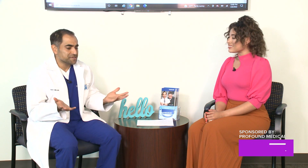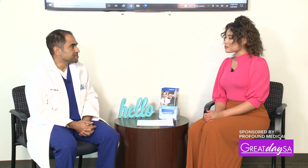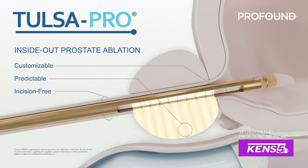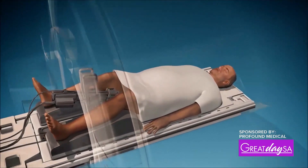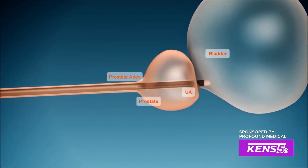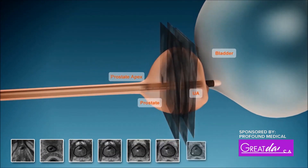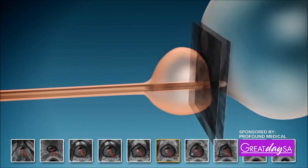Thank you for having me. I'm excited to be here to talk about a new technology that we're using here in San Antonio. It's known as the Tulsa procedure or Tulsa Pro, and it's a procedure that we use to ablate prostate tissue. You might have a condition like enlarged prostate, and we have patients who come in for these types of issues where we need to offer them treatment.